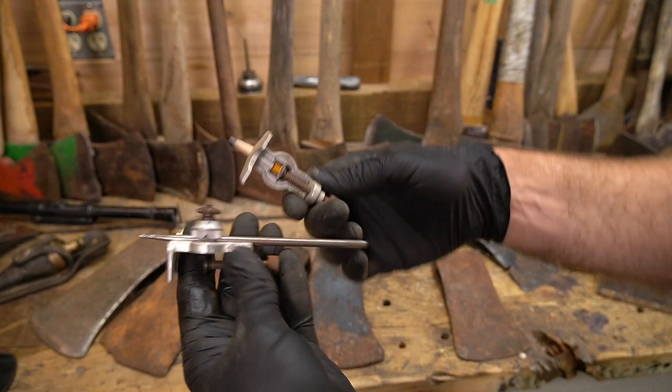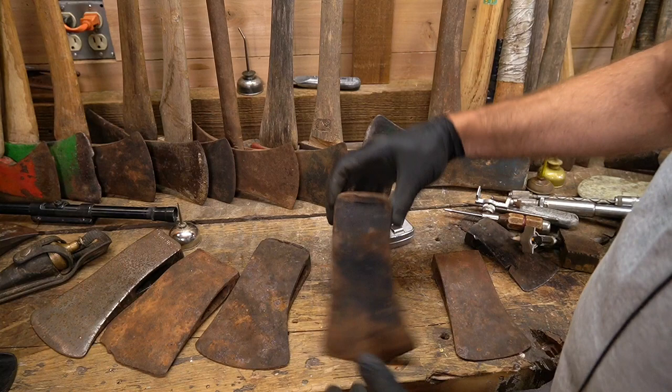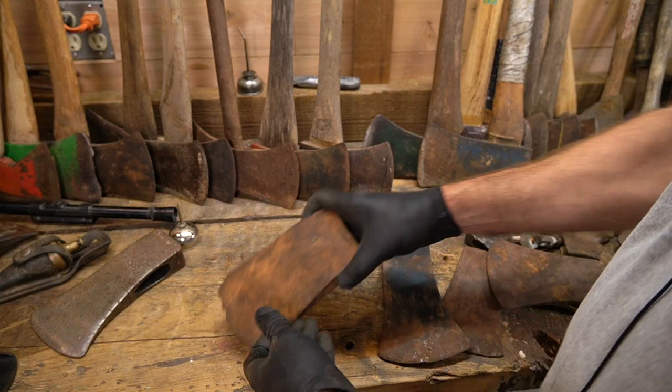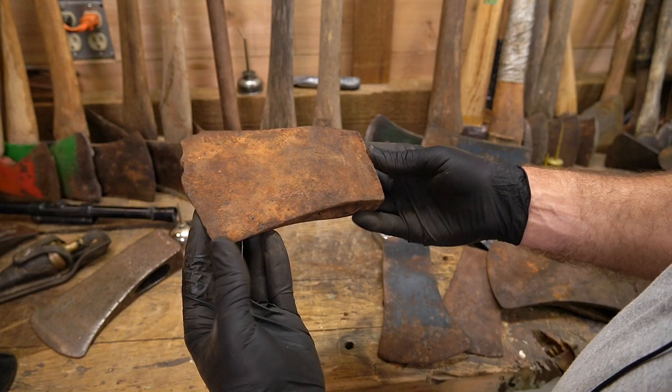A couple little scribes that go on a two-by-four or down to a one-by — that was neat. Stanley Michigan pattern. Looks like we got a Homestead Michigan. And here we have the very first Connie that I found here in the Sierras, and it's chewed up.